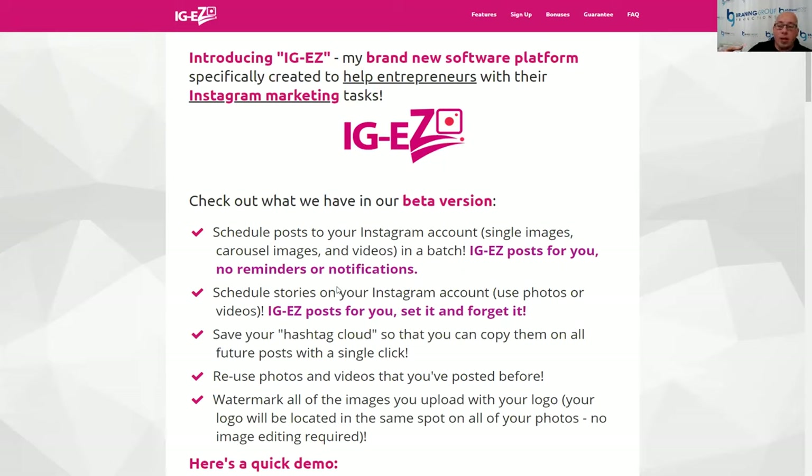You can reuse photos and videos you've posted before with your library. Or you can have a team member responsible for creating graphics just upload them into the library, and then you can go in and schedule them out. We've also added a really cool watermark feature — you can automatically watermark your logo on all photos that are added. So if you're taking beautiful photos of your team, or if you're a restaurant posting food photos, you don't need to pay someone to add your logo. Our software will watermark all the graphics for you.